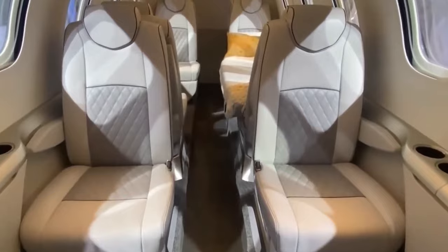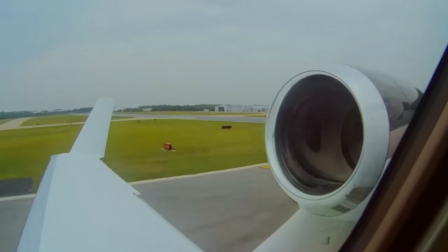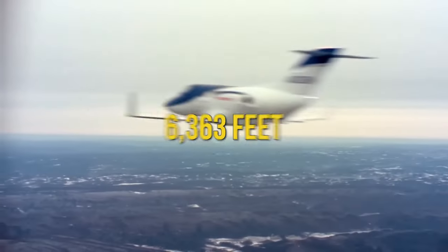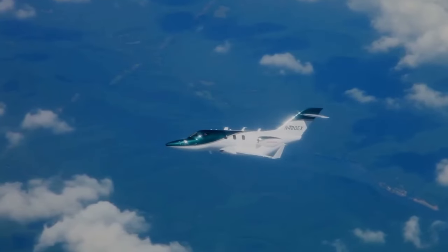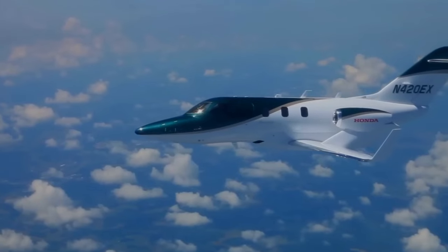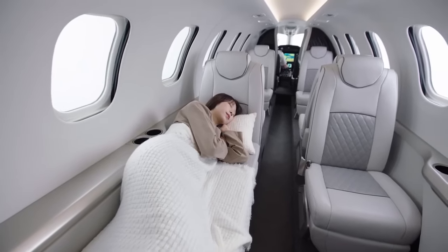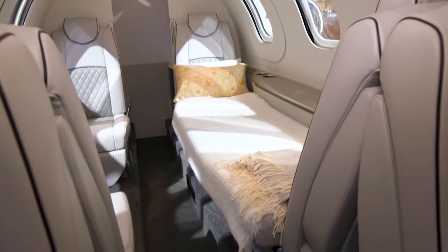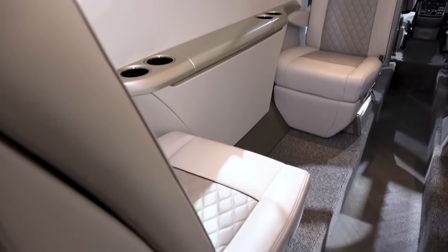When it comes to comfort, the Echelon doesn't compromise. Its advanced pressurization system ensures that you feel like you're at a mere 6,363 feet, even when soaring at 47,000 feet. This innovation significantly reduces the fatigue and jet lag typically associated with air travel. Moreover, the cabin boasts state-of-the-art noise suppression technology, creating a tranquil environment ideal for relaxation or engaging in hushed conversations.